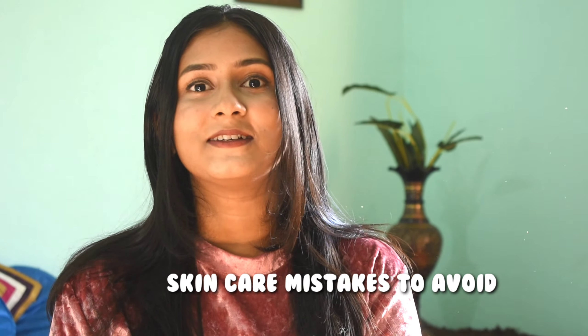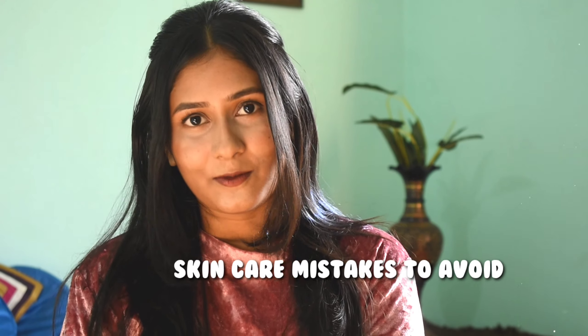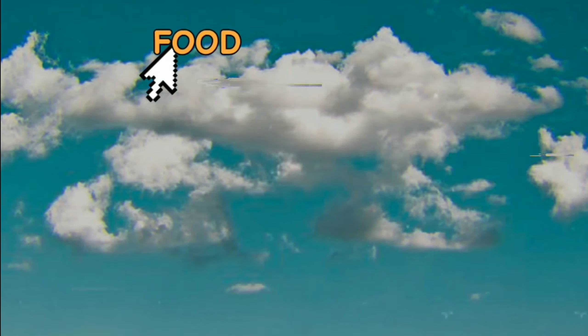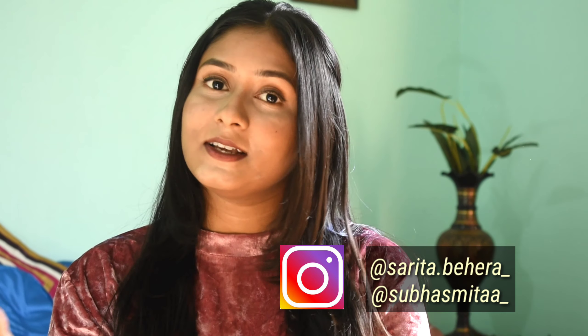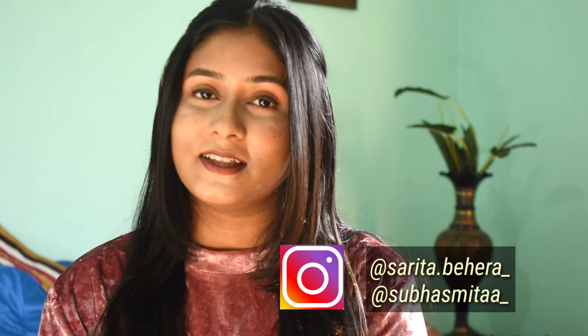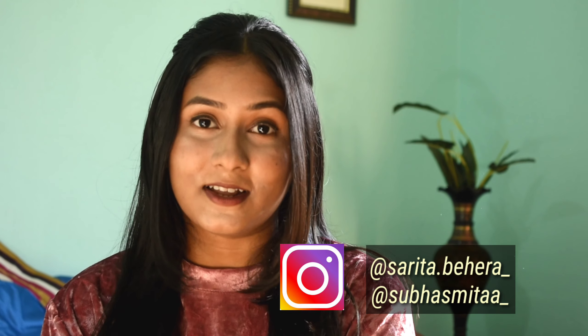Hey gorgeous people, welcome back! This is Sarita and you're watching the Jess Sisters. Today's video is all about the skincare mistakes you need to avoid. My sister Subasmita is also a part of our channel — our Instagram handles are mentioned in the description box, so don't forget to follow us there. Let's begin today's video!